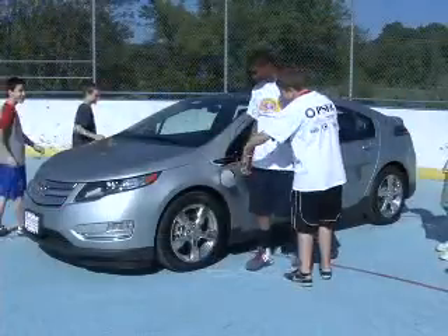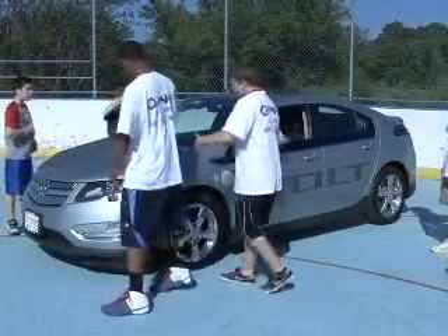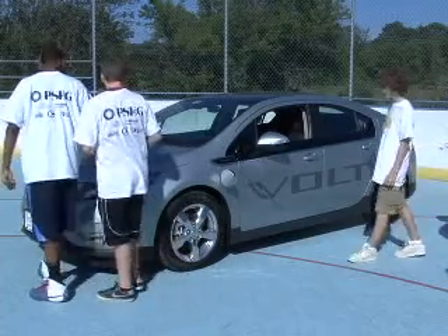We're really happy to be invited to come down and show off our Volt and let the kids who are interested in this kind of technology check out the vehicle. It's fun to be out here instead of sitting in my office looking at a computer screen. We're real happy to be here.